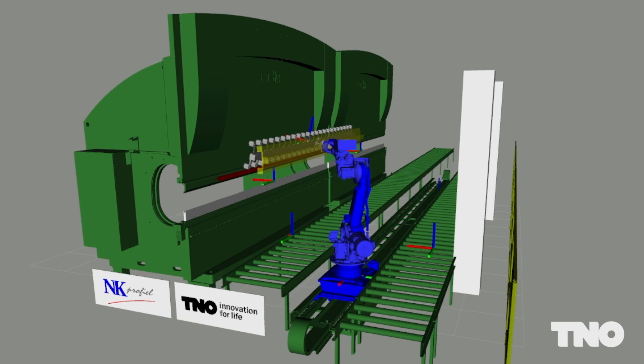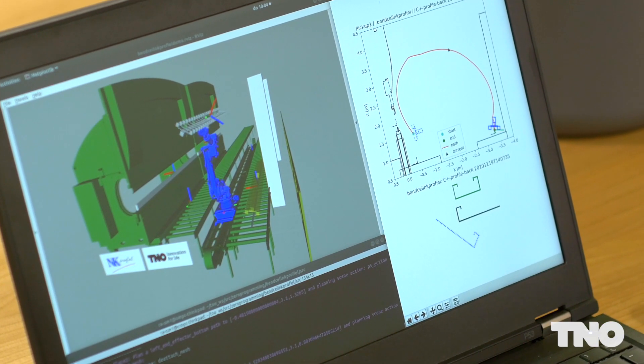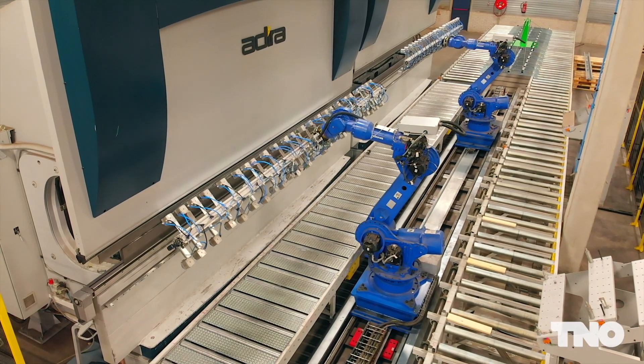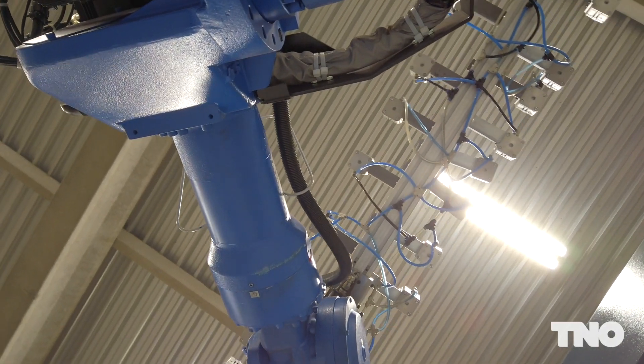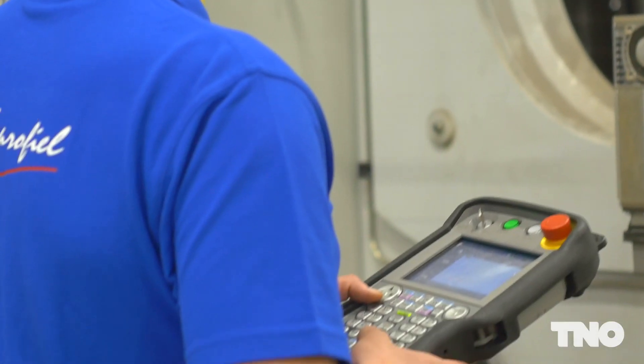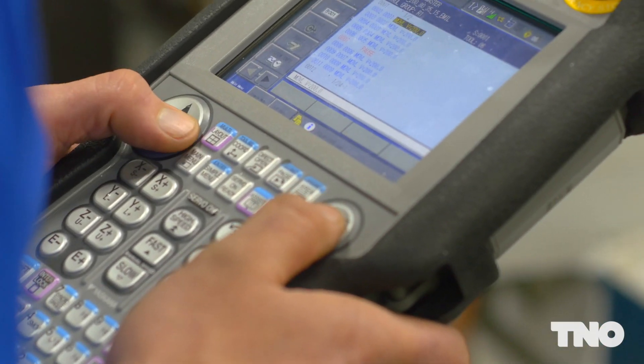The TNO planner then calculates the possible robot movements, taking into account both the product and the environment. The resulting robot program is generated fully automatically and can be played on virtually any industrial robot. For the robot operator, these robot commands are still readable and adaptable.